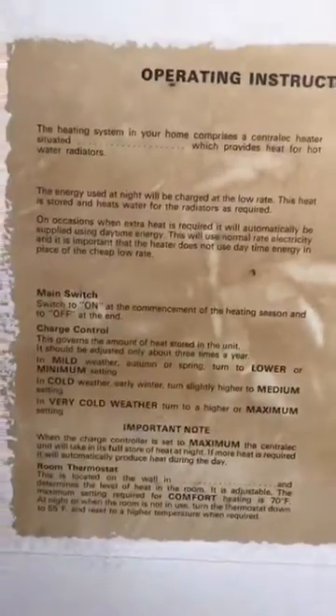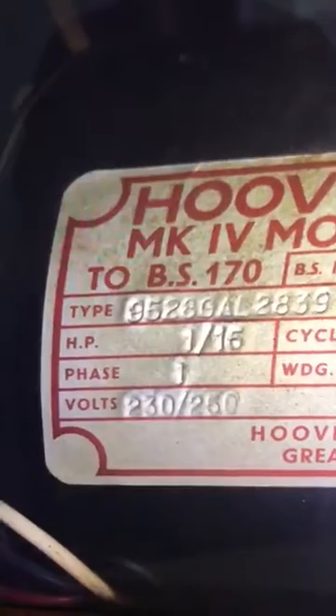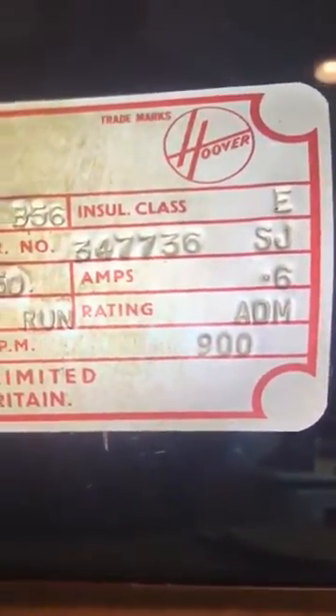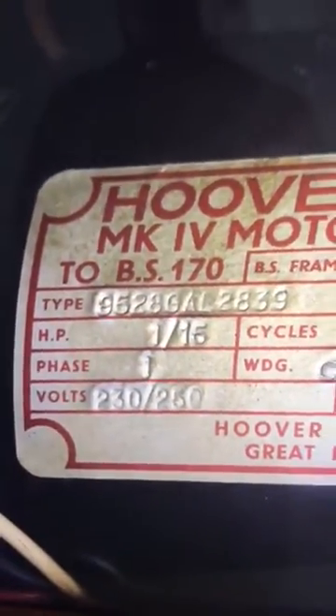The operating instructions are on there — I'm just going to pause on that so you can see a little bit of the blurb. It's got the installation date; I think it was 1972. Inside there's a data badge which I will attach to this. So we have a Hoover Mark 4 Motor Beta — it's nearly as old as me.